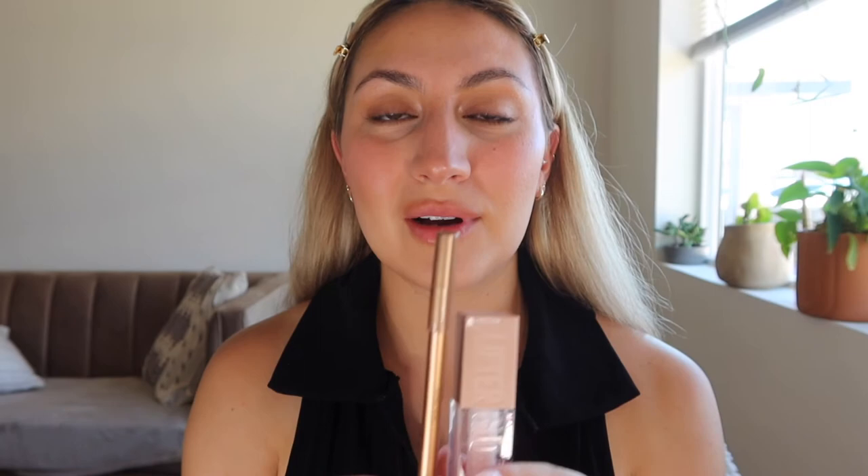This has been one of my favorite lip combos. I go in with the Charlotte Tilbury lip liner in Iconic Nude and then I put the Maybelline Lifter Gloss — which is like a Kim Kardashian lip gloss dupe — in the shade Ice. It's a clear color with a little bit of a shimmer so it just really makes your lips look super plump.